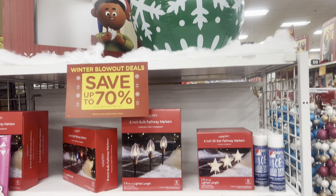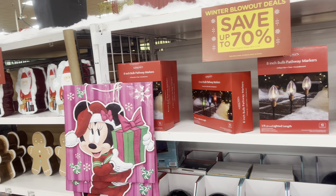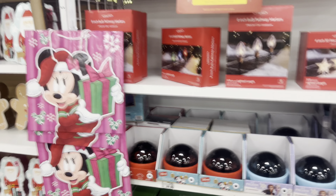They also have their holiday decor — lights, everything is 70% off already. We hit the jackpot with Kroger.